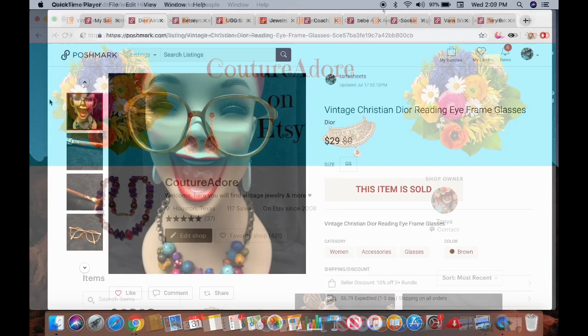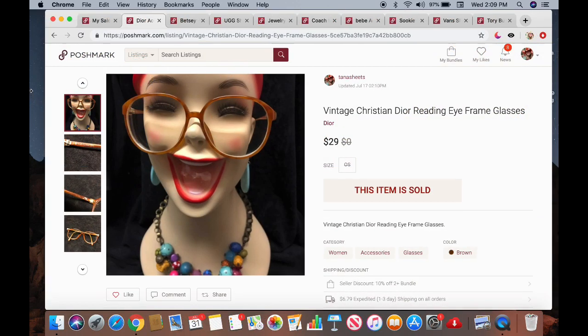Now let's move on to Poshmark. I've got a few Poshmark sales to share. The first item is a pair of vintage Christian Dior reading eyeglass frames. I wasn't sure of the prescription strength, but noted they were prescription frames. A lot of people like to buy vintage frames and have their own lenses placed inside. These sold for $29, and I believe I purchased them for $2 at Goodwill.